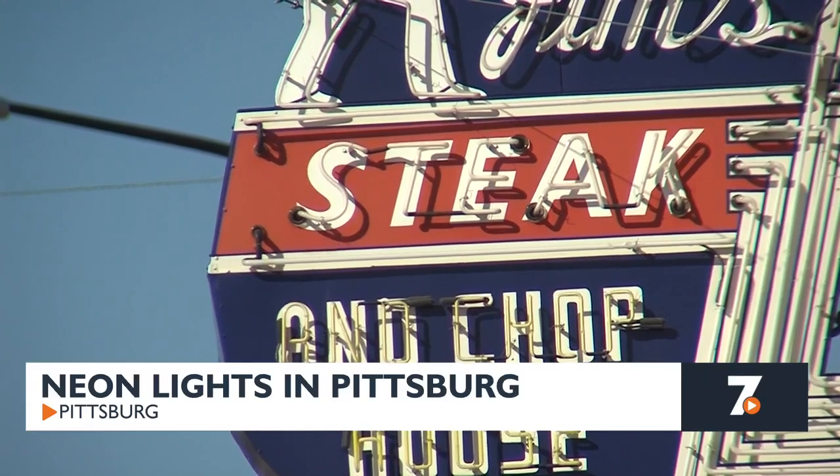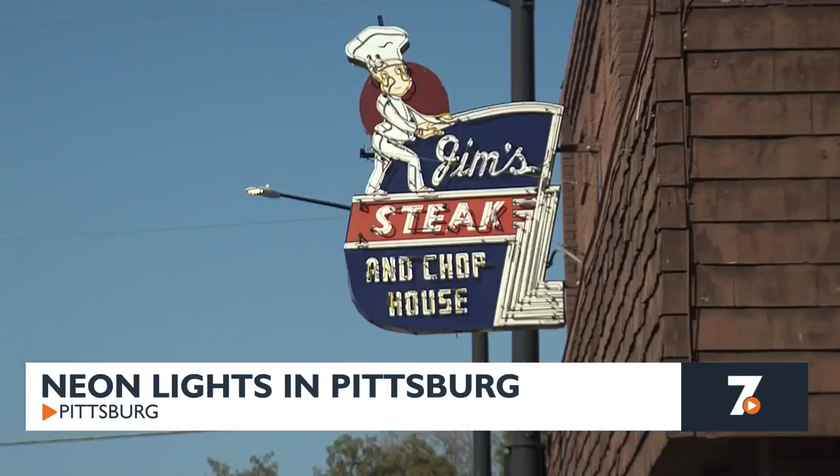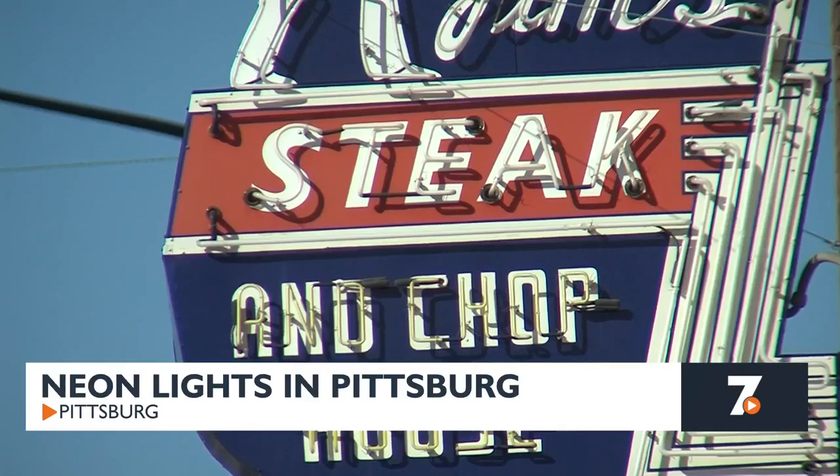Frank Coptuto from Jim's Steak and Chop House says he changed the signage a little, but keeping its nostalgic value is a must. The sign still had the original neon tubes in it, and we had them redone. We had the sign repainted, and all the interior wiring redone.